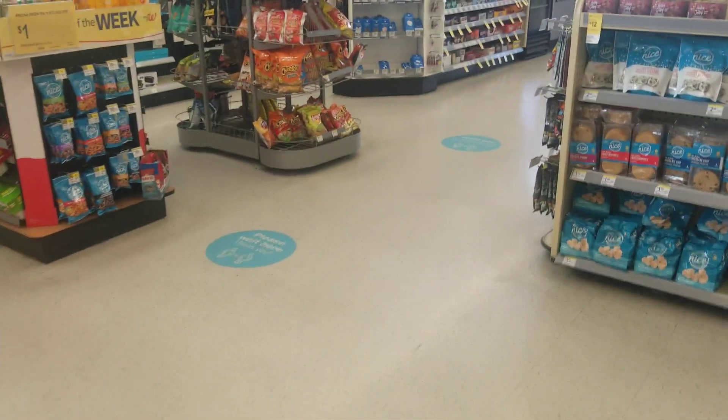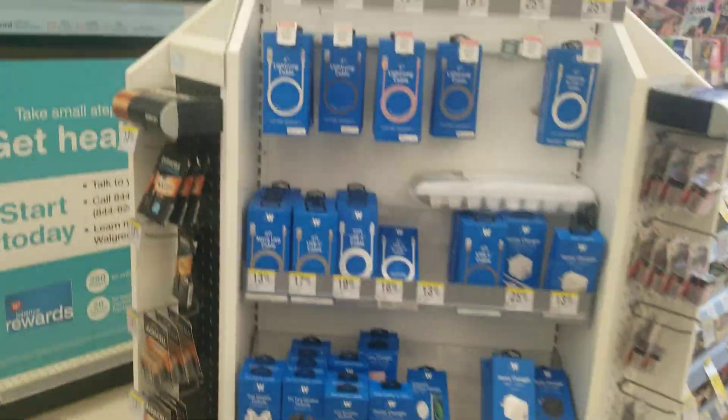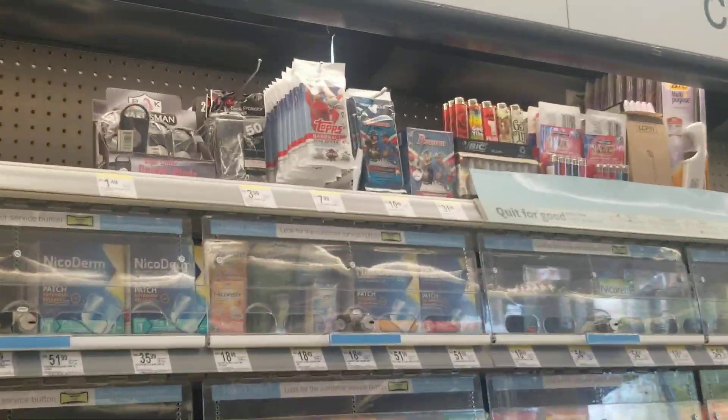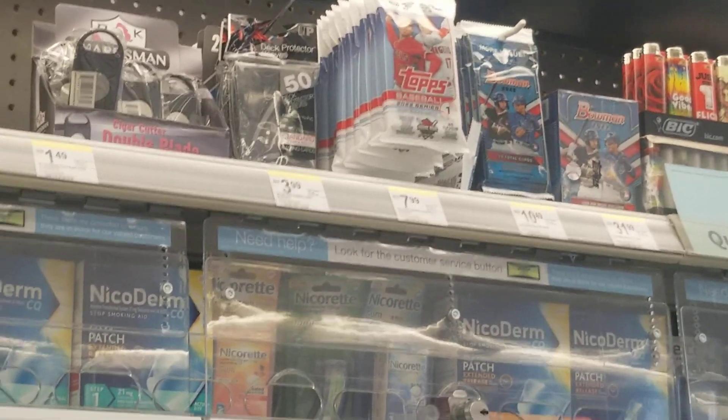Too pricey, I'm going to have to pass. It's like $31.99 for the blaster, $10.49 for a pack. Yeah, that's too much. Take care guys, peace.